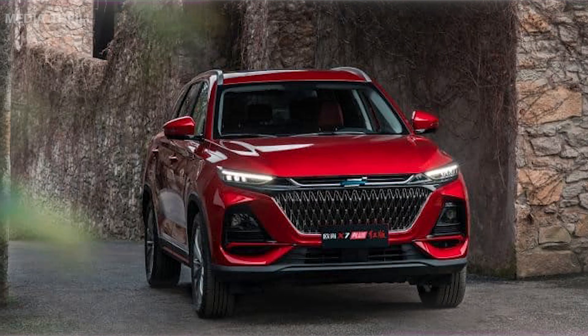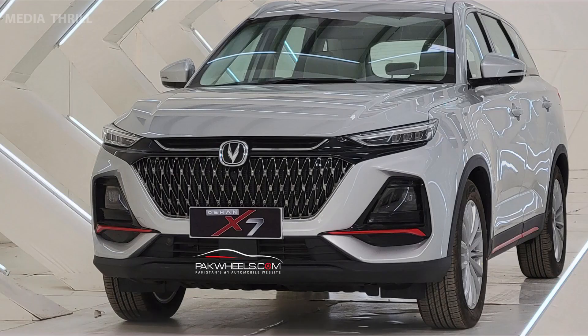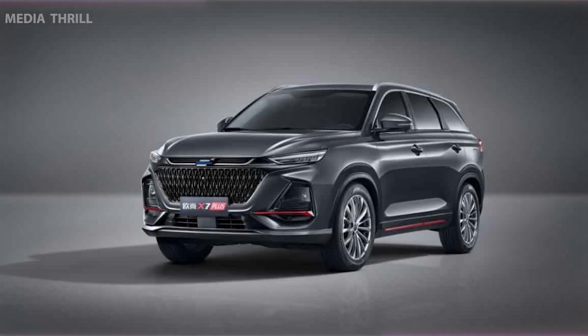Market availability: the Chandan Ocean X7 is available in markets where Chandan has a presence, adapting to meet different regional requirements. Warranty and after-sales service: Chandan likely offers warranty packages and after-sales services to enhance consumer confidence in their vehicles.